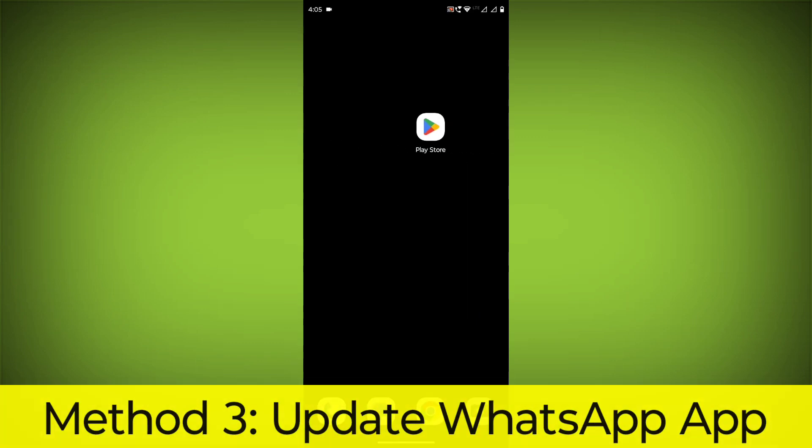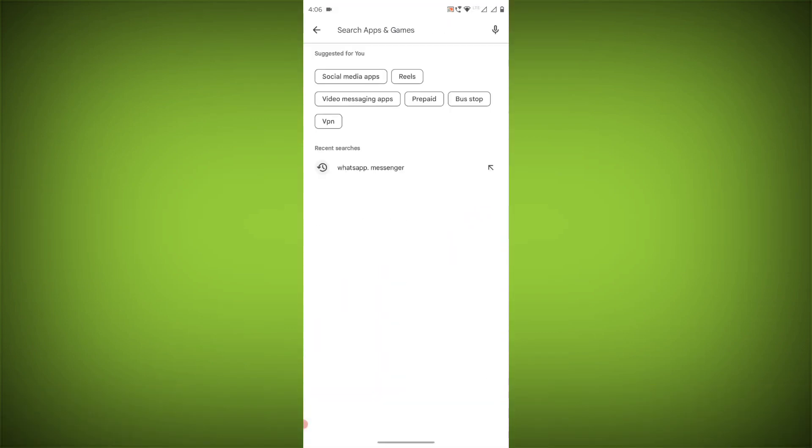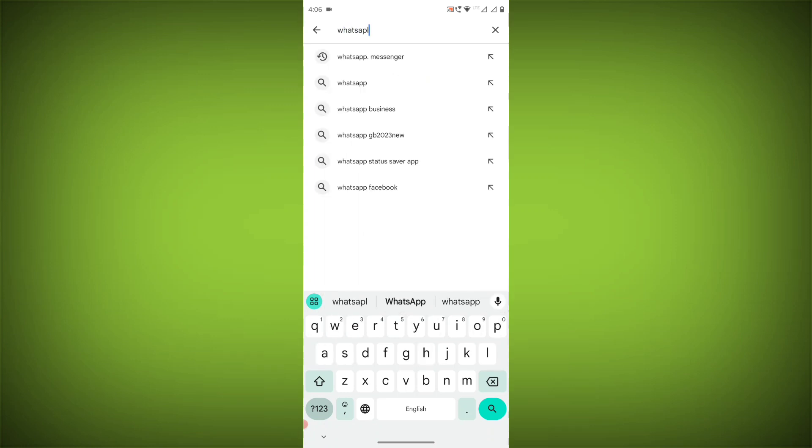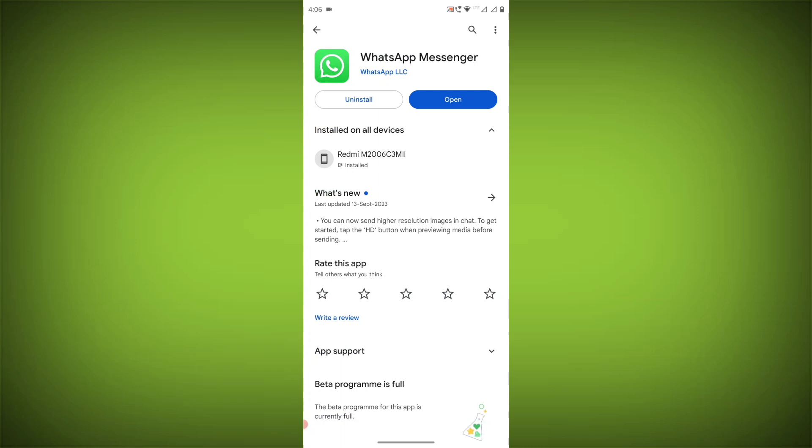Method 3: Update the WhatsApp app. To do this, go to the Play Store, search for WhatsApp, and go to the WhatsApp page. If there is any update available, update it.